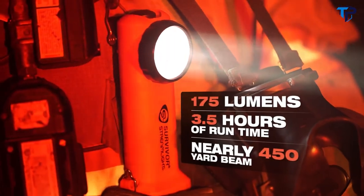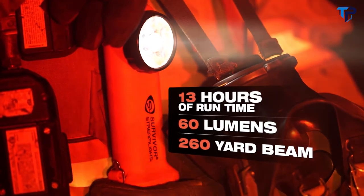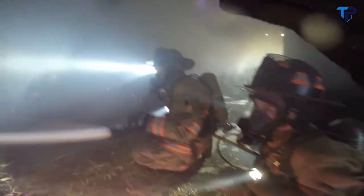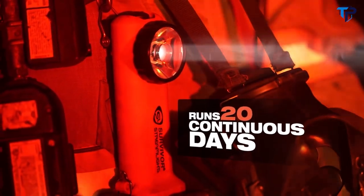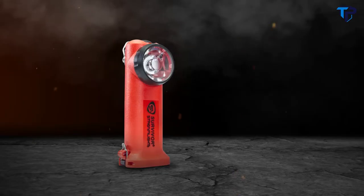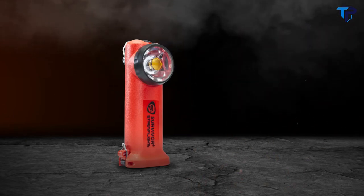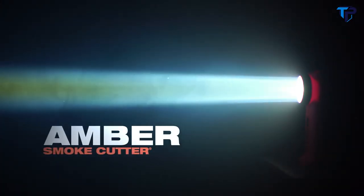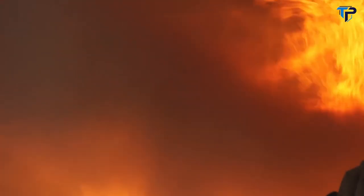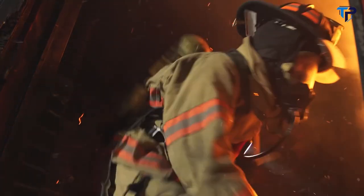It features 175 lumens and 41,000 candela — a beam that cuts through smoke and travels nearly 450 yards on high, with a run time of three and a half hours. Set it to low and get 13 hours of run time at 60 lumens with 14,000 candela that sends the beam over 260 yards, or select moonlight mode for low-level lighting that runs for 20 continuous days. It also offers a flash mode that can signal for up to eight hours. The innovative optic design also introduces a new smoke cutter system — both black and amber smoke cutter plugs focus the beam for a tighter, sharper pattern, while the amber plug also reduces eye fatigue caused by glare. We've improved the clip system with a stronger spring-loaded clip with built-in D-ring that easily attaches to belts and harnesses while reducing unwanted movement.